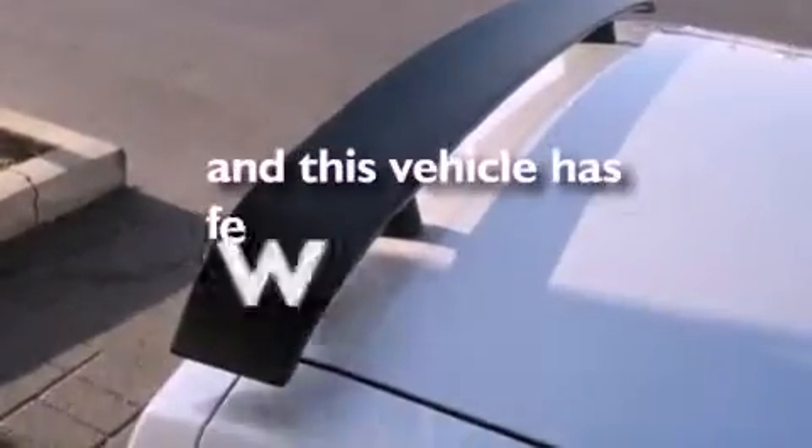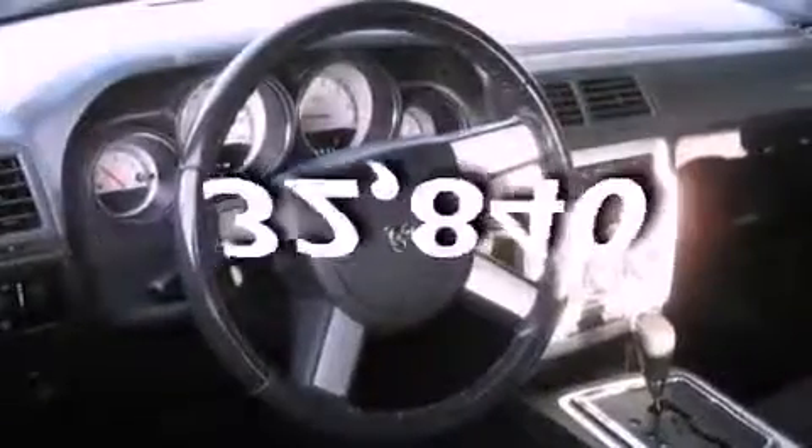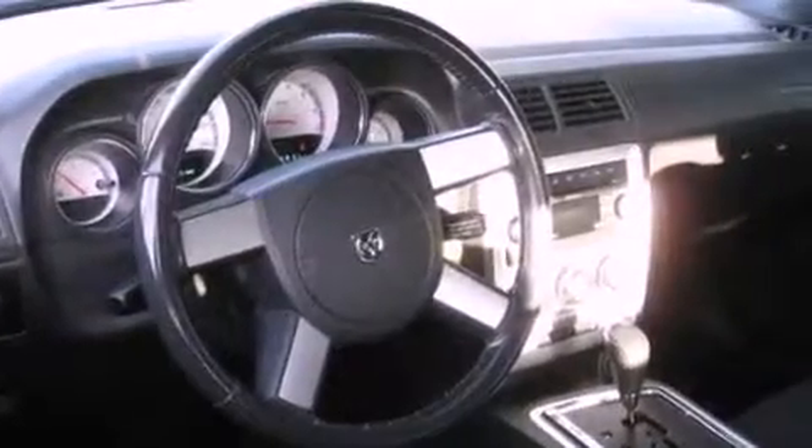This vehicle has fewer than 33,000 miles on the odometer. It is sure to sell fast — call and arrange your test drive today.